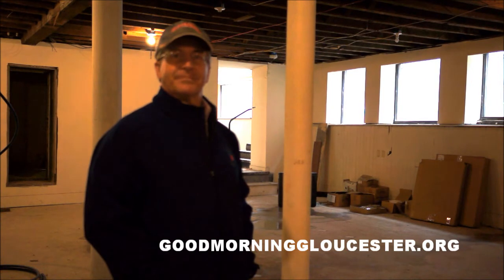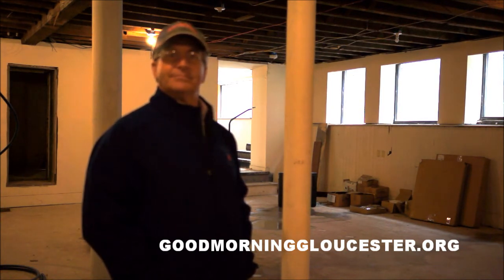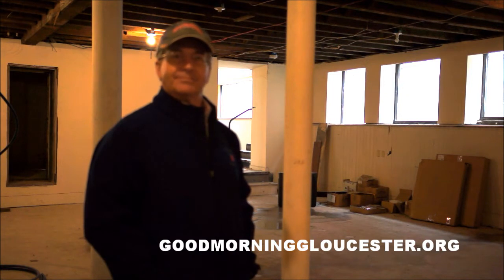I'm here with Ken Hecht, and this is the first floor. This space is going to be available — there are some very interesting features. Why don't you talk about some of the features on this first floor that hasn't been rented as well.